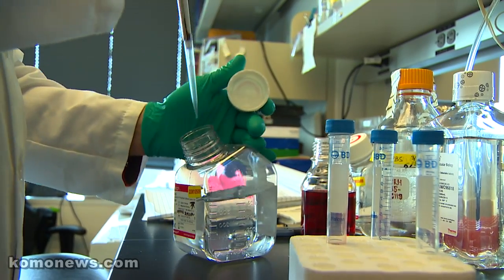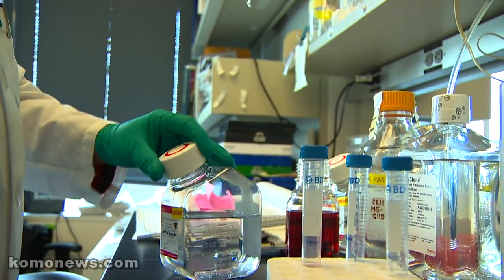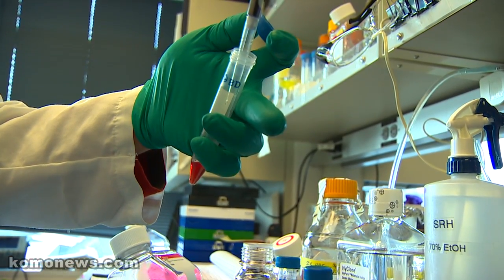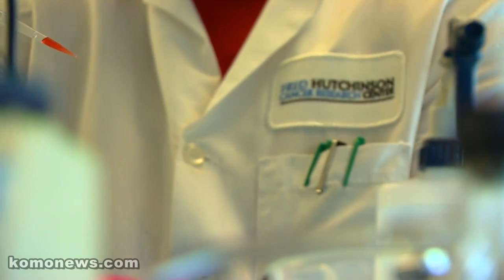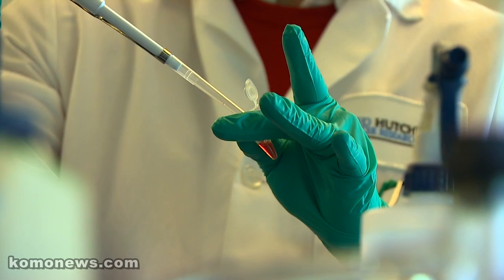The first thing we did was engineer an exact replica of the human disease in an animal model. Then we could watch the disease unfold step by step. What we've learned from studying these genetically engineered animal models has been fascinating and has actually turned much of what we thought was true about this disease on its head.